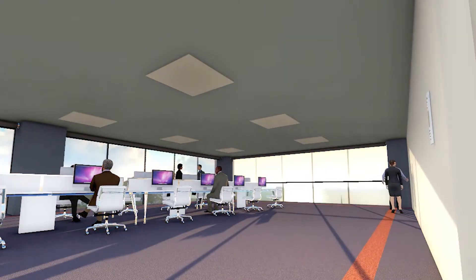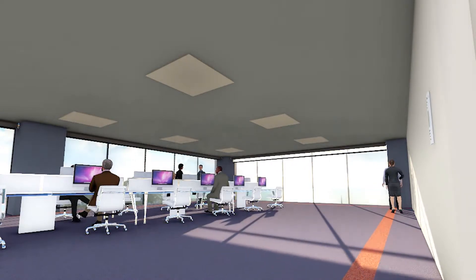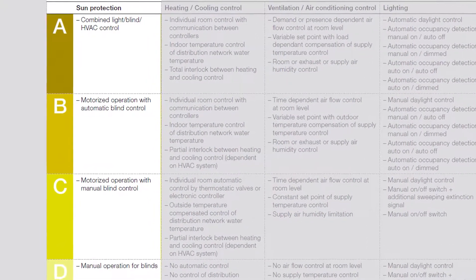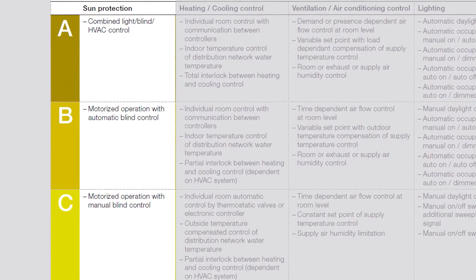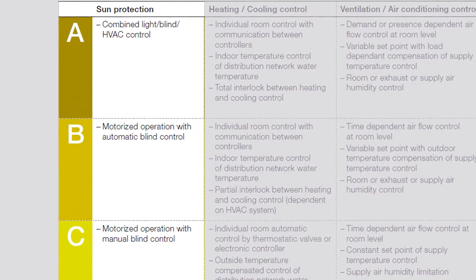Building automation and control systems are a great way to ensure that energy resources are maximized and not wasted. Recognizing this fact, a new British and European standard has recently been published: BS EN 15232:2017. This standard puts automated window blinds alongside heating, cooling, and lighting controls, with a quantifiable impact on the energy performance of the building.